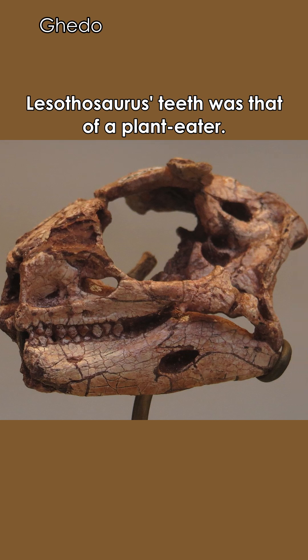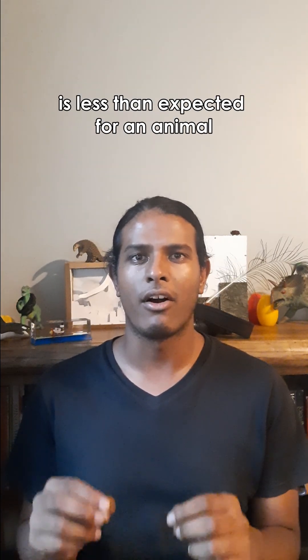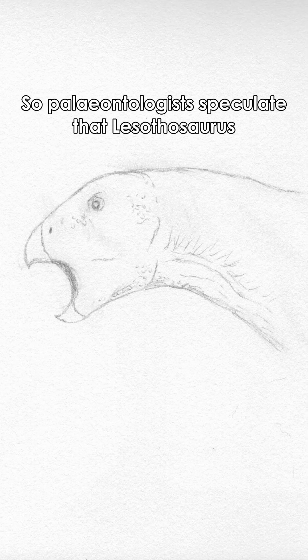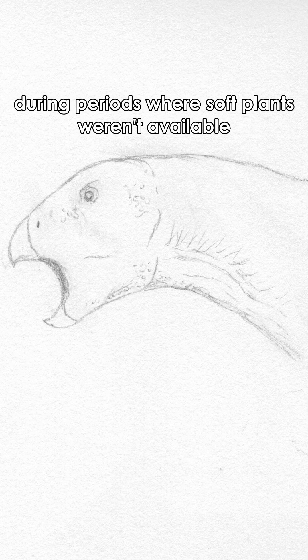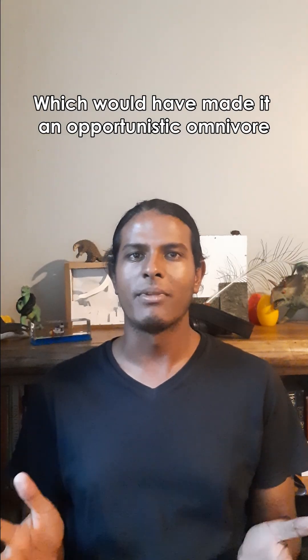Lesothosaurus's teeth were that of a plant eater; however, the abrasion on the teeth is less than expected for an animal eating tough and arid-adapted plants. So paleontologists speculate that Lesothosaurus actually ate small animals during periods where soft plants weren't available, which would have made it an opportunistic omnivore.